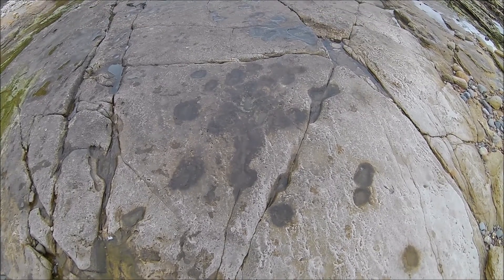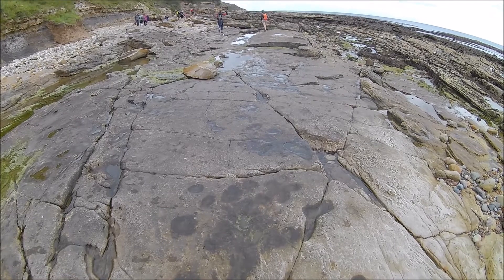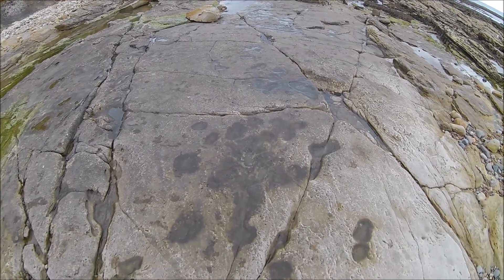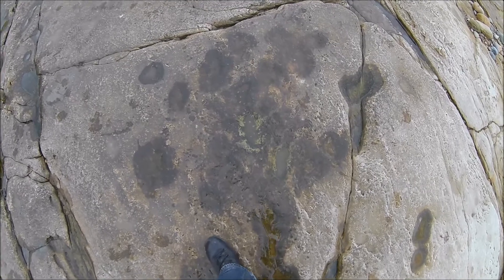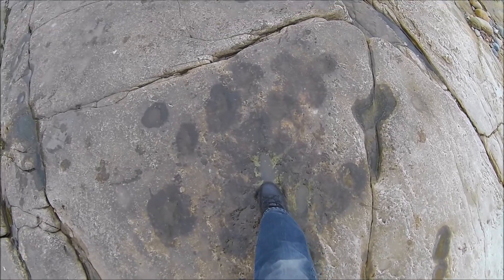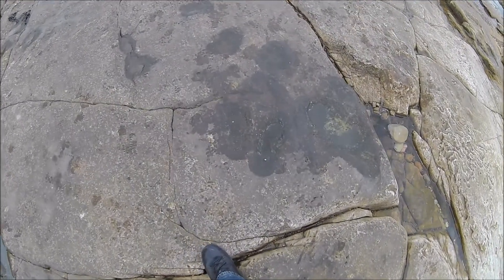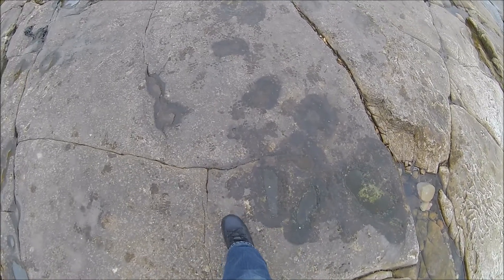We're looking at the famous Jackson Bay trackway here. It was discovered in the mid-50s; unfortunately since that time it's been very eroded by the sea and it's not looking its best now. But you can still make out the three toes from a three-toed dinosaur — hopefully you can see it: one, two, and the third one would have been there. It's got a decent stride because there's the next one here, one, two, and there was probably one there too, so you can see where it's been walking.